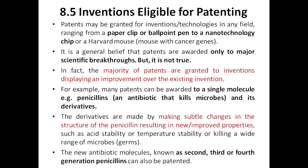There is a general belief that patents are awarded only to major scientific breakthroughs, but that is not true. It's not like only Nobel Prize winners get patents. In fact, the majority of patents are granted to inventions displaying improvements over existing designs — around 60 to 75 percent of patents are given to already existing products that have been improved.